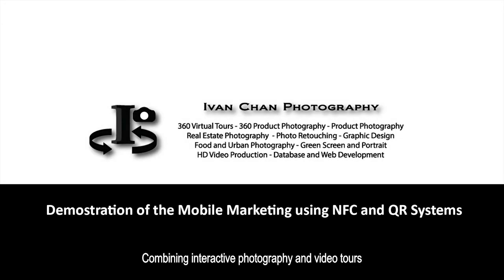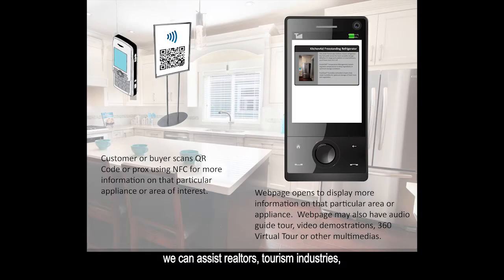Combining interactive photography and video tours with web design and programming, we can assist realtors, tourism industries, museums, and businesses in their marketing efforts by leveraging the use of smartphone mobile technology and QR and NFC technologies.